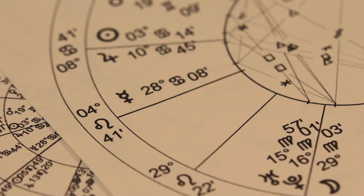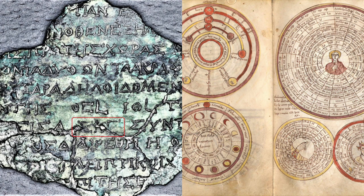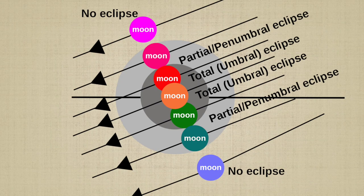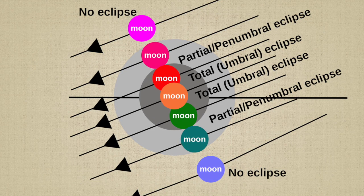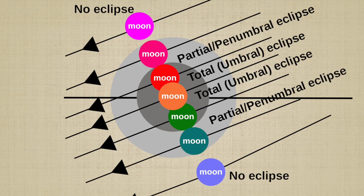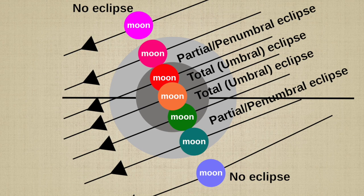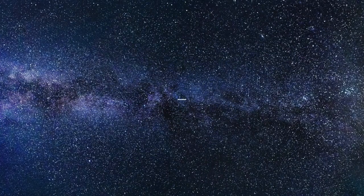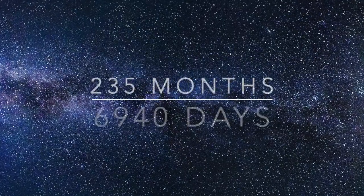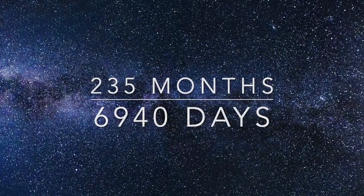Fragment C, also known as the lower back dial, is a display of the metonic and saros cycles, which are used to predict eclipses. The metonic cycle is a period of 19 years in which the phases of the moon repeat on the same days of the solar year, and the saros cycle is a period of approximately 18 years and 11 days, in which the relative positions of the sun, moon, and earth repeat. This fragment contains at least four gears connected to pointers that indicate the times of eclipses. The saros cycle has a period of 6,585 days, and the metonic cycle is equal to 235 lunar months, or 6,940 days.